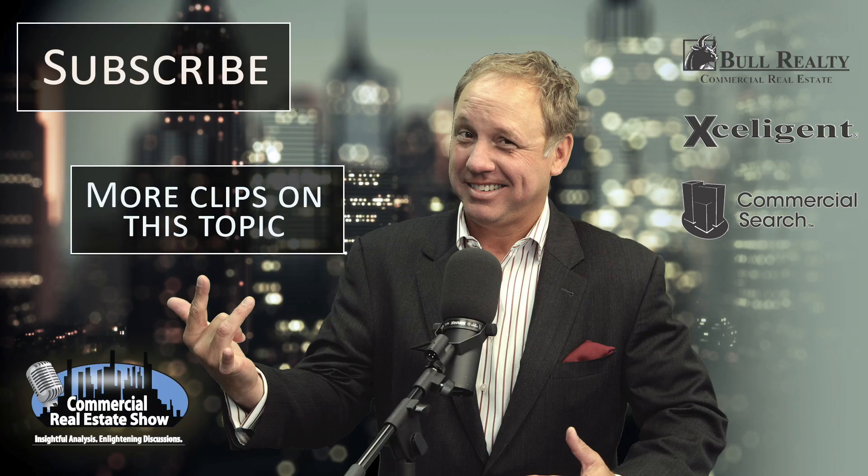Ask Michael Bull is brought to you by Bull Realty, Commercial Real Estate Advisors, Acceligent Commercial Real Estate Information, and The Commercial Real Estate Show. To access these companies, as well as additional videos, podcasts, and articles, visit creshow.com.